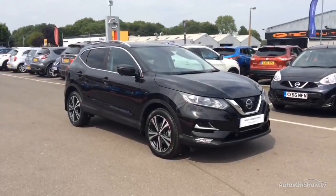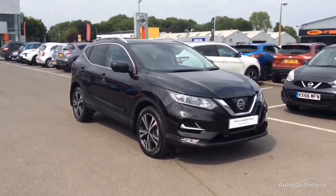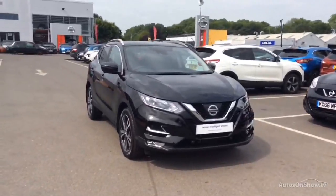Hello and welcome to Glyn Hopkin Nissan, the UK's largest independent Nissan dealer group with 13 dealerships.